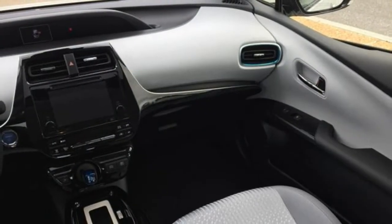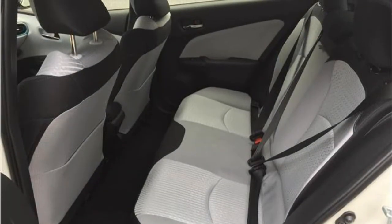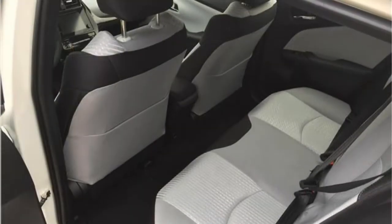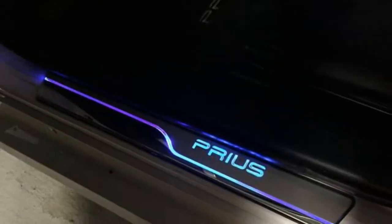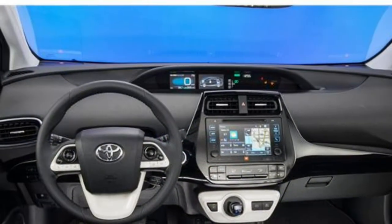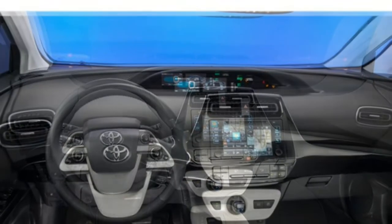The 2018 Toyota Prius has a refined interior with soft-touch surfaces and solid fit and finish. Some may find the interior layout unusual, with centrally mounted gauges, a hybrid system indicator, and a stunning available 11.6-inch touchscreen. However, getting used to the oddly intuitive design takes little time.